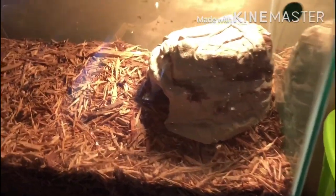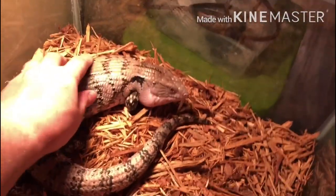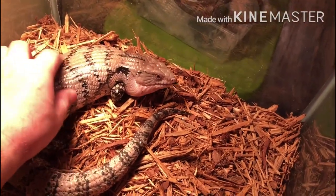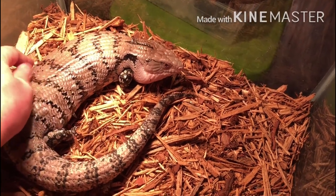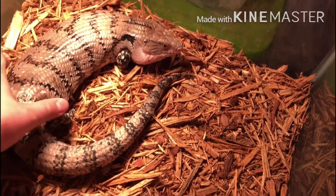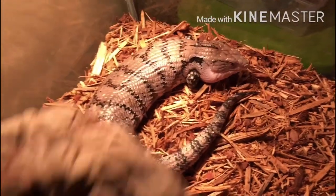This is new — we changed Archie the blue tongue skink over to cypress mulch instead of aspen and he seems to really be liking it. We just did this earlier and it's doing good for him. He was shedding and since we put him on the cypress mulch a lot of his shed has come off, so that's a plus.